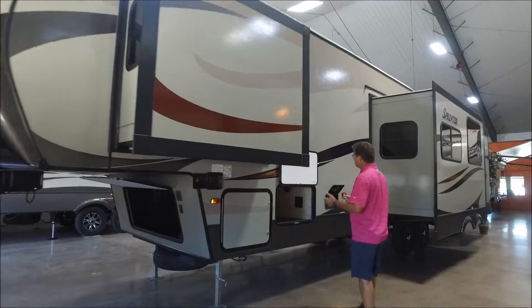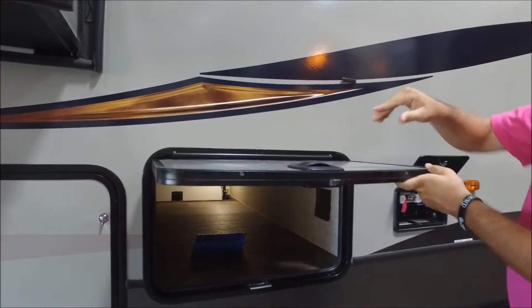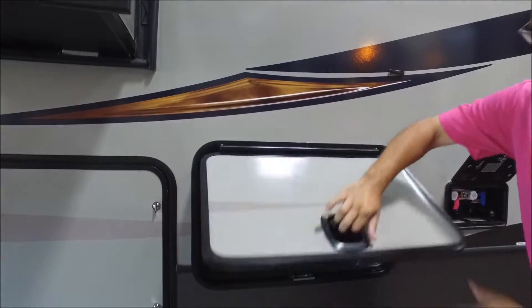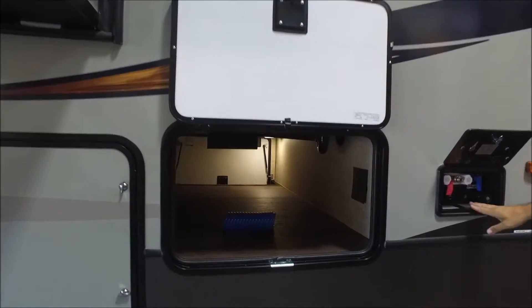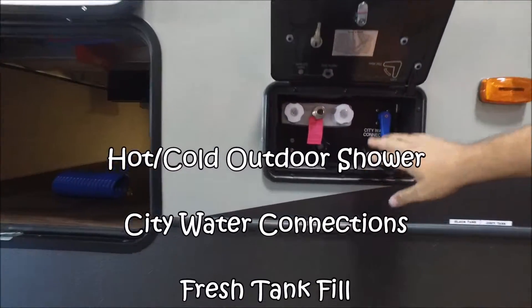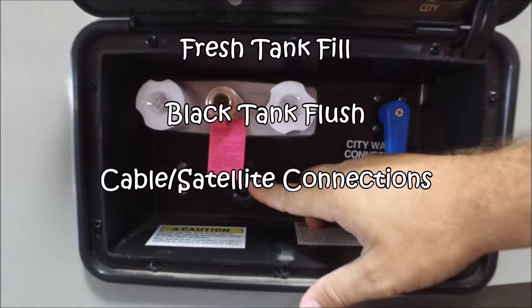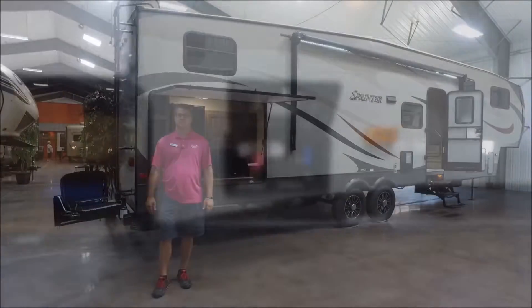Right off the bat, this is an all-weather camping trailer. You can tell by the thickness of these doors — really well insulated. These are slam-latched baggage doors, so a really nice feature there. Right here is all of our connections: we have our hot and cold outdoor shower, our water connection, our water fill, our black tank flush, and even cable and satellite connections in there. It makes that real convenient.